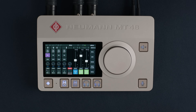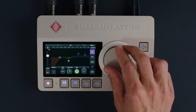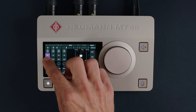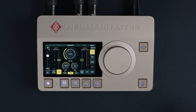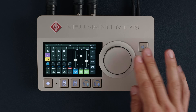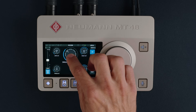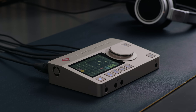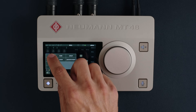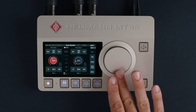Each channel comes with EQ and dynamics. This is a pristine sounding four band fully parametric EQ. And here we have a fully featured dynamics processor with gate, compressor, and limiter sections. There is even a reverb send for the built-in reverb processor. The four analog inputs also come with a preamp page. These preamps are fantastic — super clean, ultra low noise, the perfect match for Neumann microphones. But they work just as well with other types of microphones.